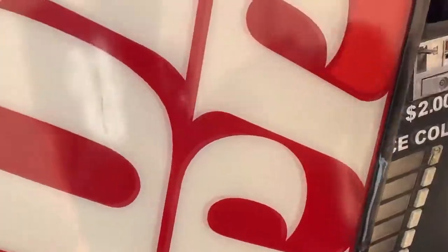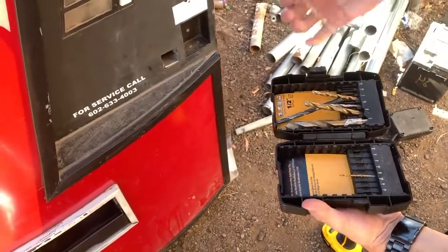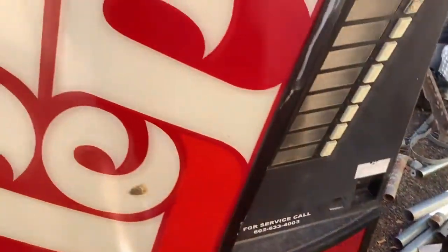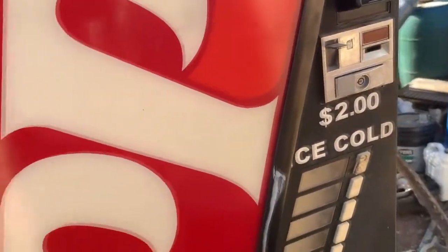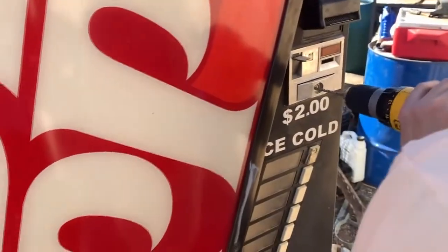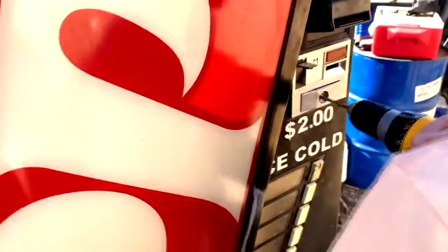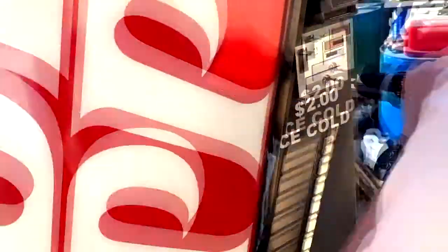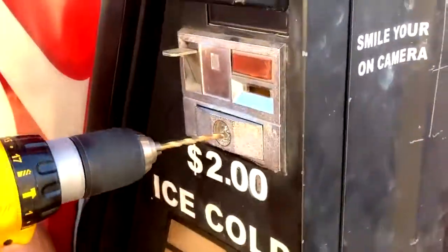I've got my drill here and some drill bits. I'm going to start with my smallest drill bit and just drill a bunch of holes around this little wall here, hoping that'll work. Let's see.